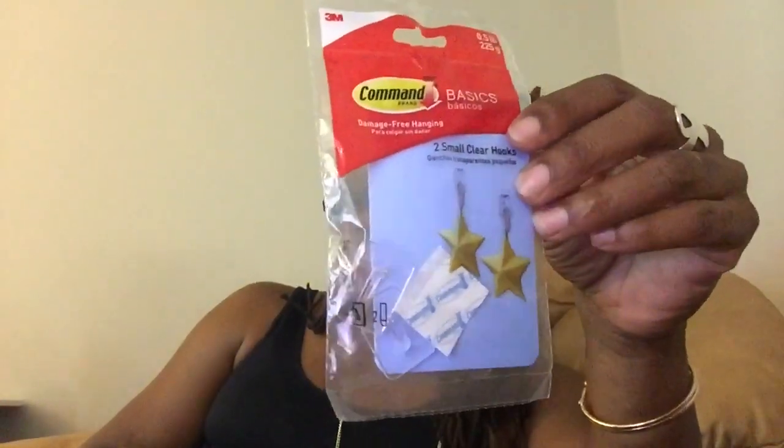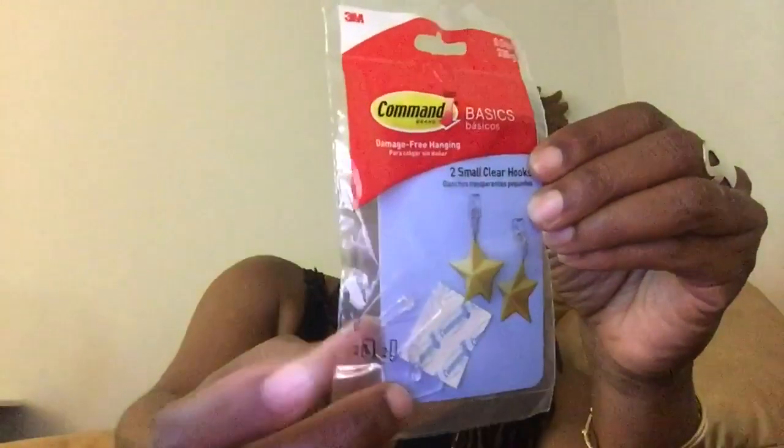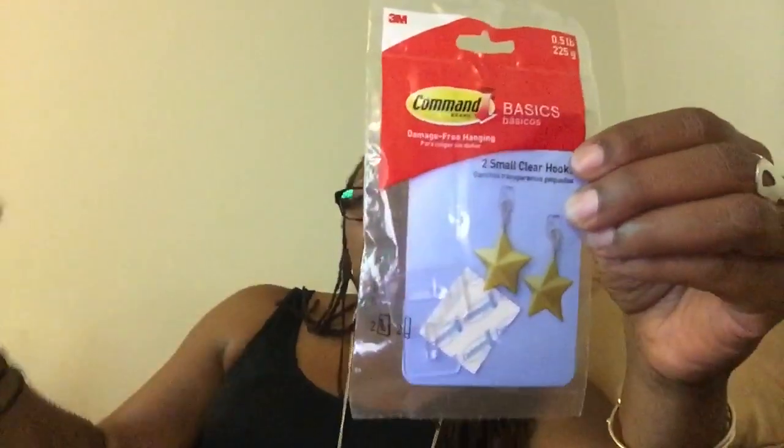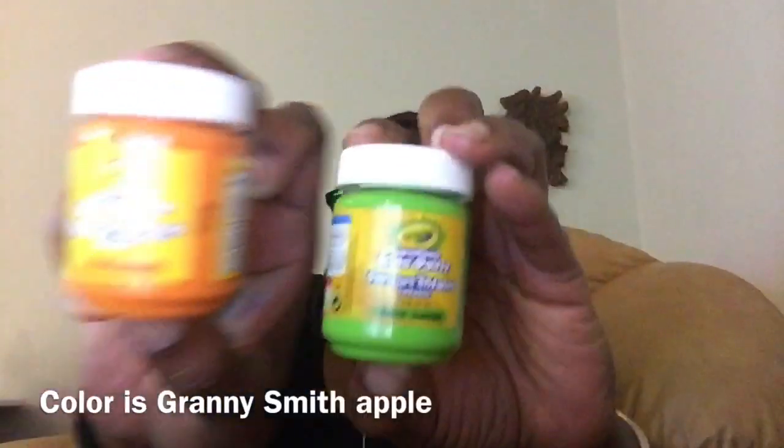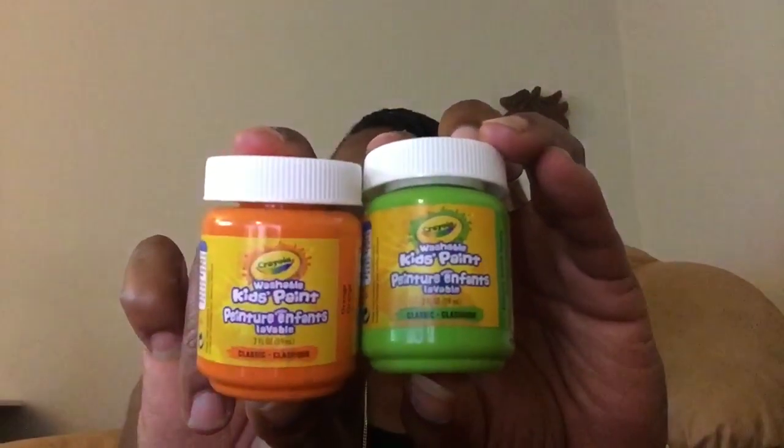I definitely wanted to try these two small clear Command Basics hooks. I actually should have grabbed more — I've been finding all types of stuff to use these little Dollar Store hooks for. I like that they're clear; these aren't the white ones I usually see at the Dollar Tree. The boys used up the Crayola paint we had before, so I wanted to get more Crayola Washable Kids Paint — one orange and one green. They're two fluid ounces each.